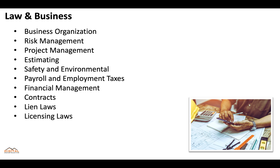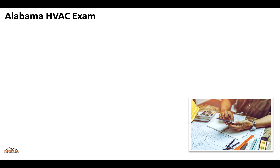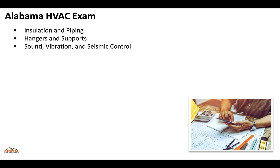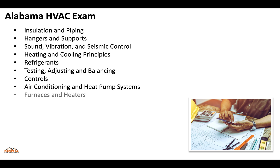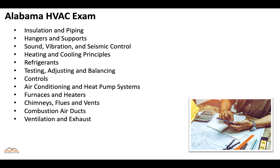The exam also covers licensing laws. When it comes to the trade portion of the test, you need to understand insulation and piping, hangers and supports, sound vibration and seismic control, heating and cooling principles, refrigerants, testing, adjusting and balancing, controls, air conditioning and heat pump systems, furnaces and heaters, chimneys, flues and vents, combustion, air ducts, ventilation and exhaust, and safety.